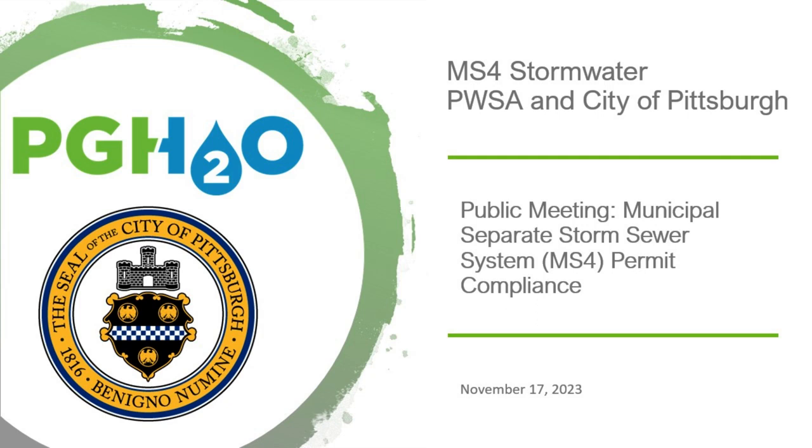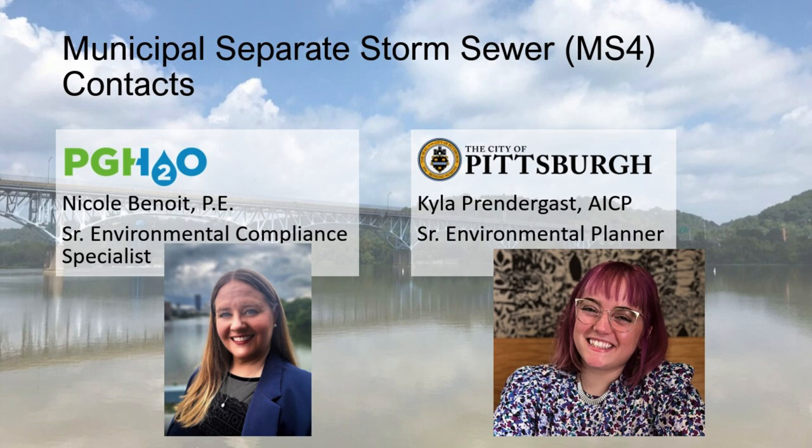Welcome to the City of Pittsburgh and PwSA MS4 stormwater presentation. We're going to focus on permit compliance of our MS4 permit, but also speak to our storm sewer system as well. My name is Nicole Benoit, and I'm with Pittsburgh Water and Sewer Authority, or PGH2O. I'm a senior environmental compliance specialist with a focus on our MS4 program. I'm Kayla Prendergast, one of the environmental planners with the City of Pittsburgh in their city planning department.